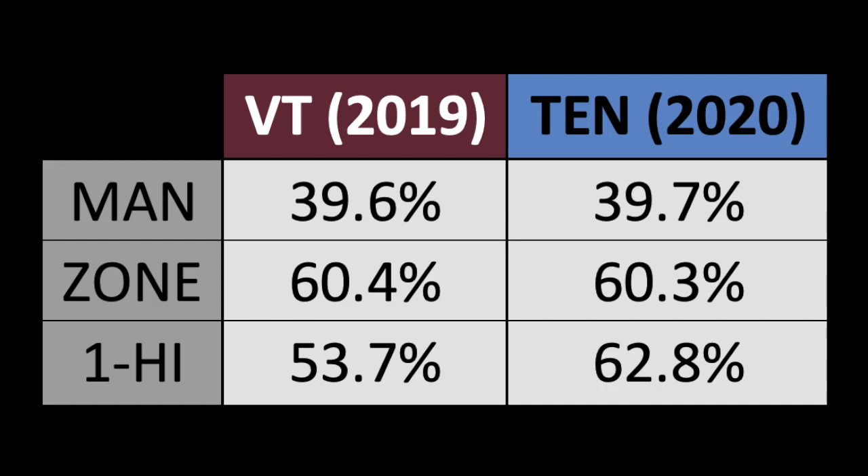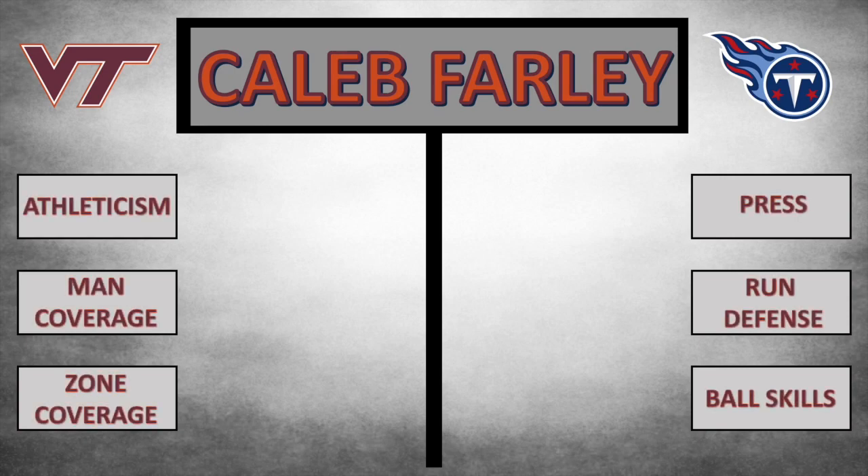A lot of times you can factor in a certain level of learning curve from college to the NFL, especially with corners because it's such a scheme-specific position, and a lot of defensive schemes in college are pretty much unrecognizable when compared with the NFL. But Virginia Tech ran a very similar defensive scheme to Tennessee, so I think he should have no problem transitioning.